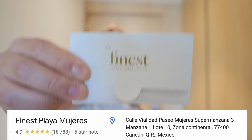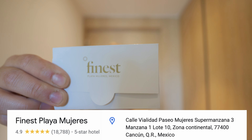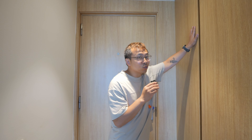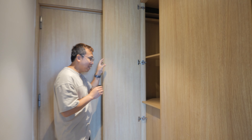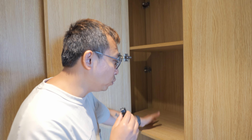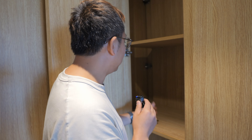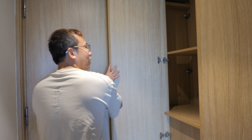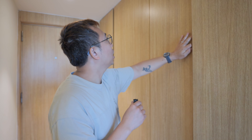We are in Finest Playa Mujeres, Cancun, Mexico. Let me show you guys something very funny. This room at the main entrance has this little closet right here, and if you order room service, you can request them to just leave it in the box. That way you don't have to get interrupted — they'll just bring the food here and you take it right there. Pretty cool. Now let's move on to this closet right here.